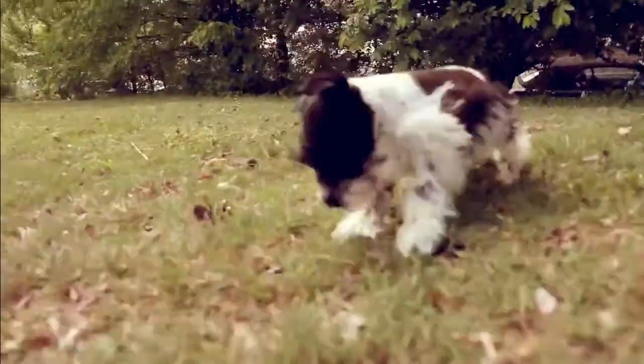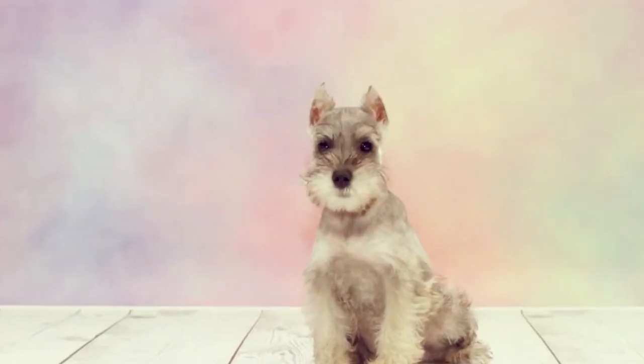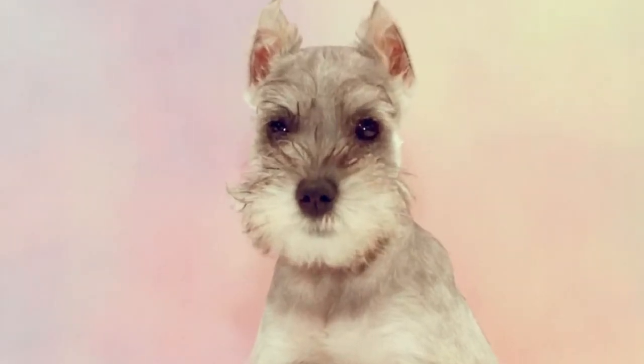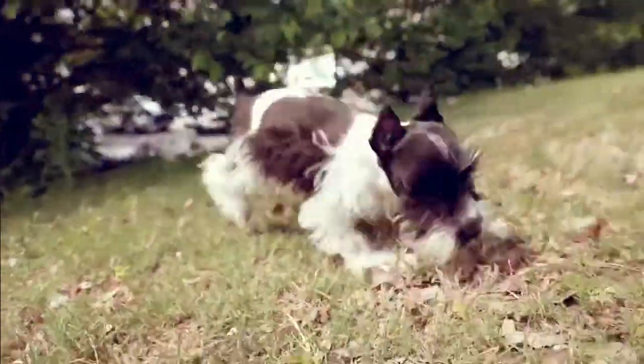Miniature Schnauzers also have a thick, wiry, double coat that repels dirt and other debris. And, as a bonus, they do not shed as much, so they work well for owners who have allergies.